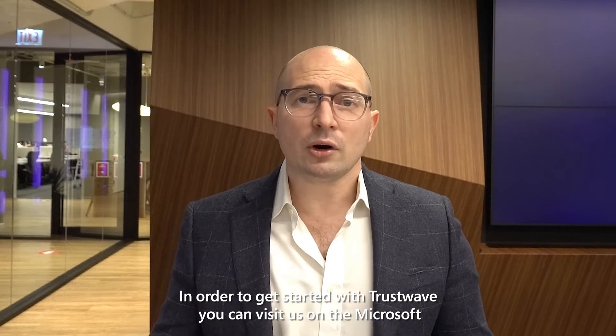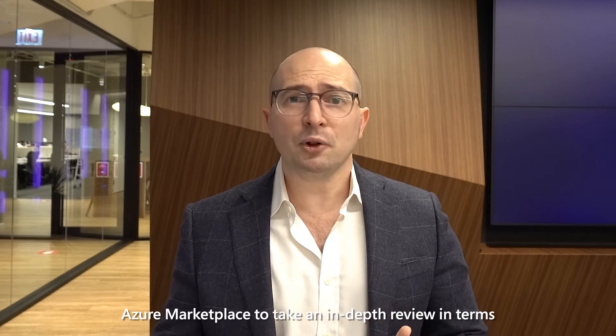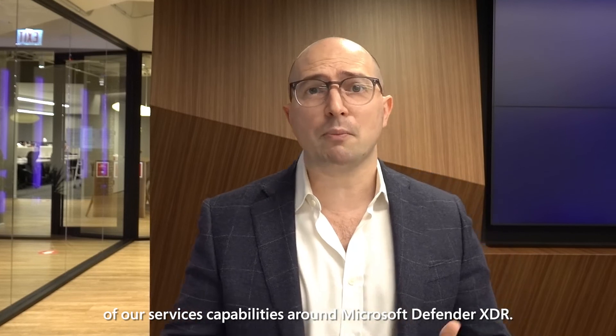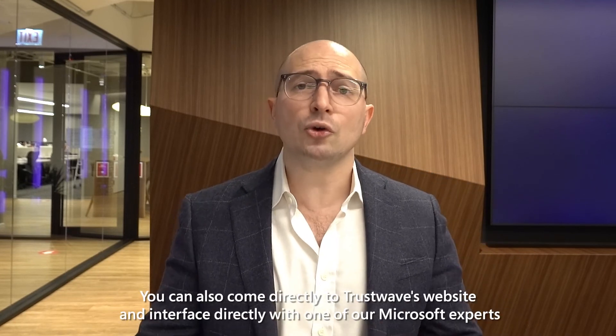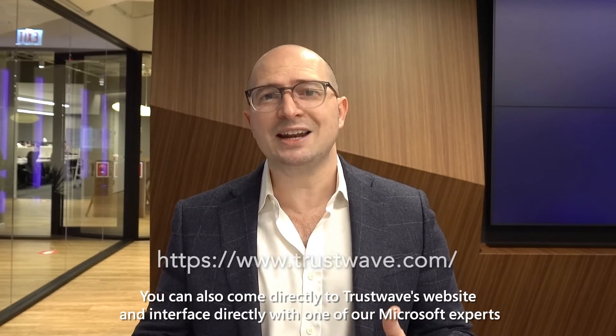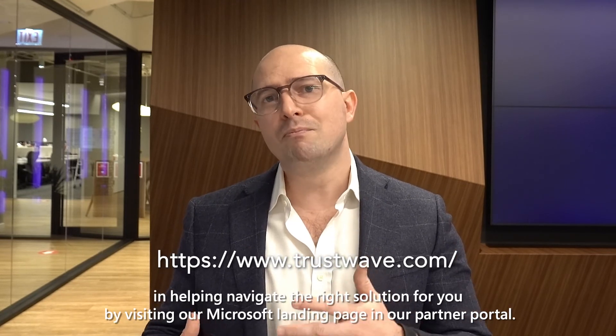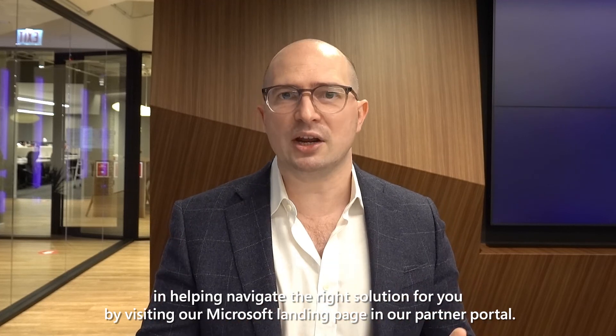To get started with Trustwave, you can visit us on the Microsoft Azure Marketplace for an in-depth review of our services capabilities around Microsoft Defender XDR. You can also come directly to Trustwave's website and interface with one of our Microsoft experts by visiting our Microsoft landing page in our partner portal.